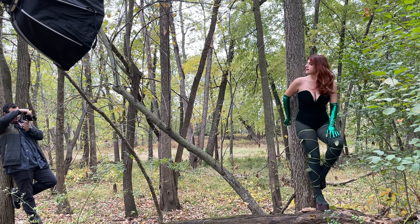Poison Ivy is another character that I wanted to do especially because I have red hair, simply because it would be a fun thing to do, and also considering the fact that I've been having a lot of fun doing these Halloween photo shoots — it's been getting me into doing cosplay.